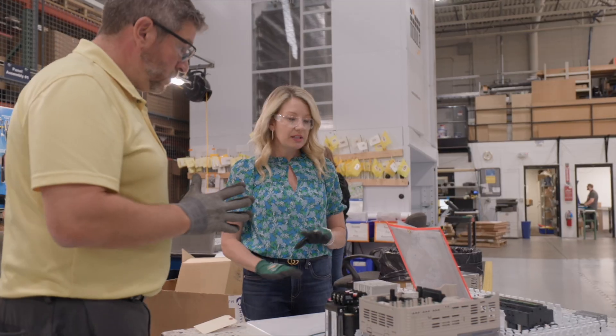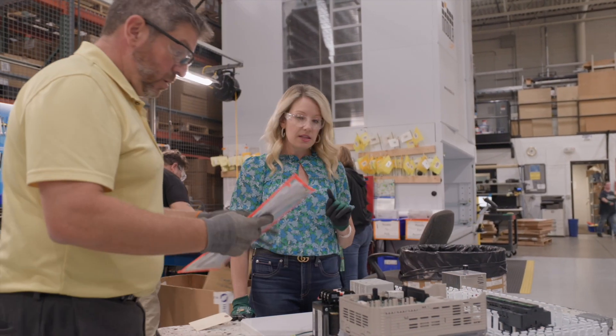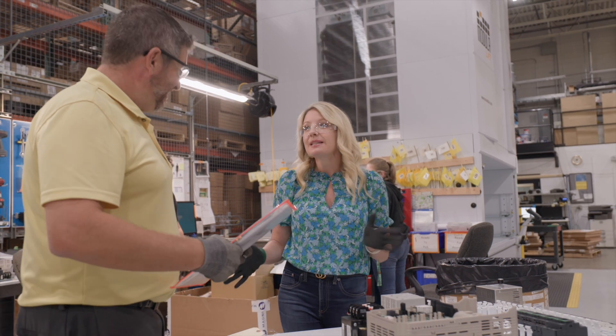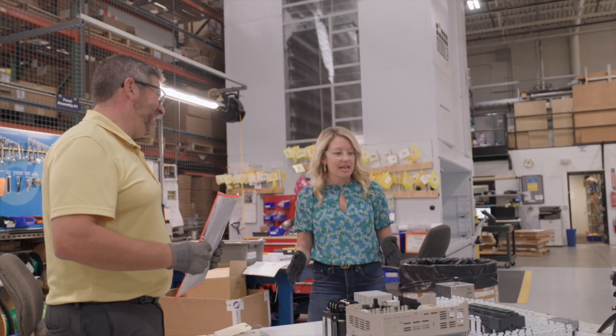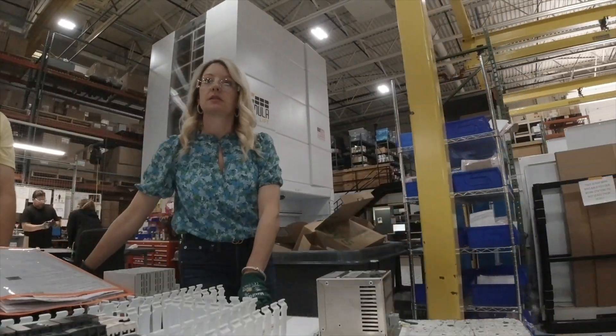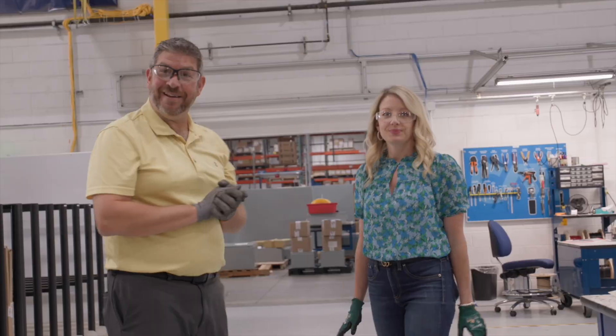Now that we have the assembly complete, we're taking this to the next station and I have the honors of pushing it. There's not a lot that makes me as excited as pushing something that's just been assembled to the next station. We did it — we didn't break anything.